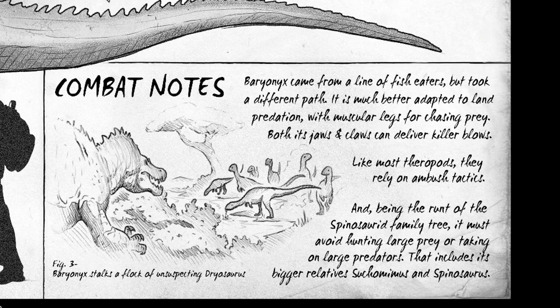They're saying Baryonyx is taking a different path in the game, which is really interesting. It's interesting that they've said it would use ambush tactics, even though at the moment it's not much of an ambush predator. It does have muscular legs but it's not quite fast enough to implement them — I don't even think it can get away from a Suchomimus, which is pretty detrimental to its survival. Though eating Dryosaurus is quite a tasty way of surviving — I like hunting Drys, I don't know anyone who doesn't.